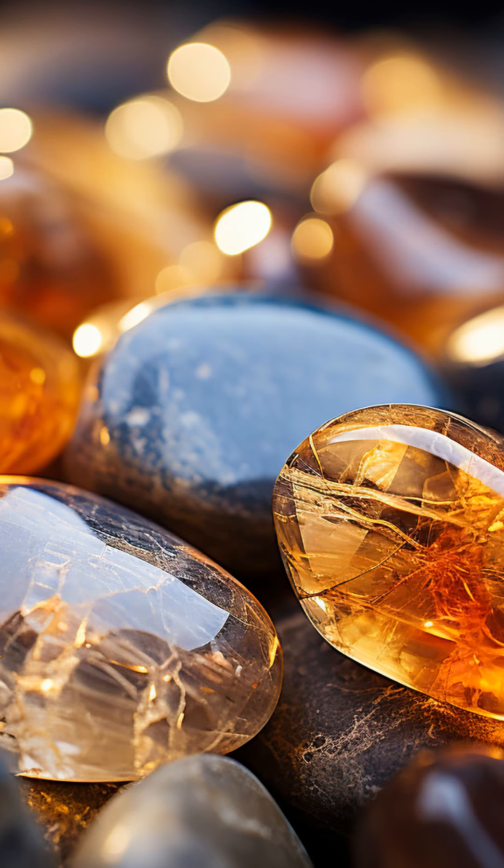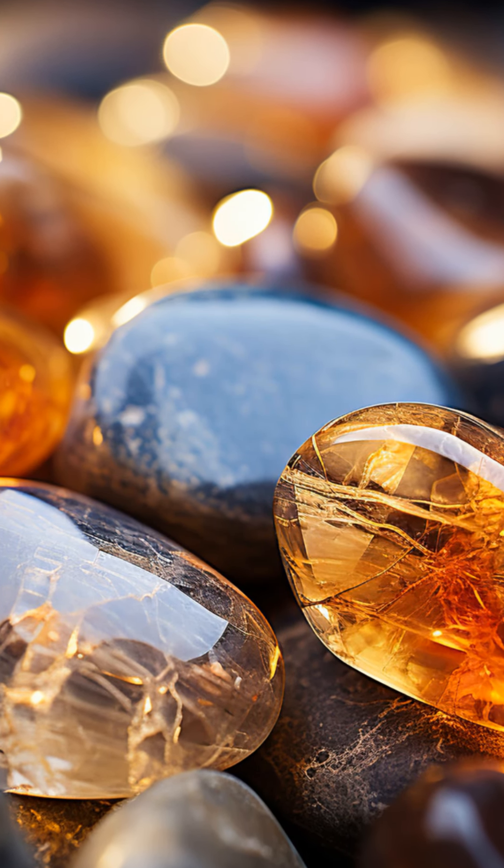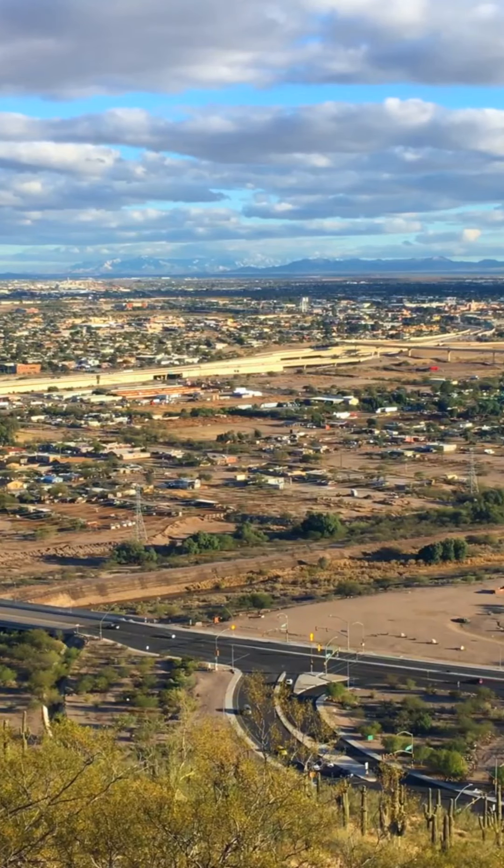And here's a gem of a tip: if you ever find yourself in Tucson, Arizona, stroll along the Tucson Mineral Mile. This hotspot is a treasure trove where amber whispers the secrets of the ancient earth through its sun-kissed hues and entrapped relics.